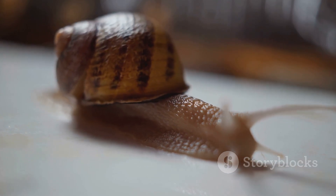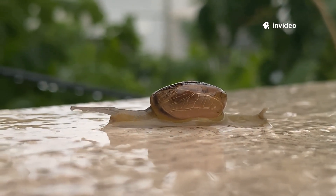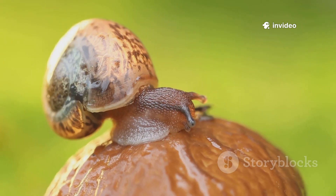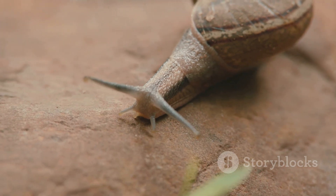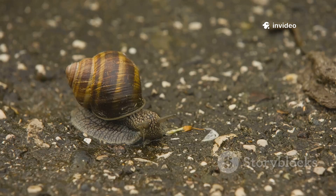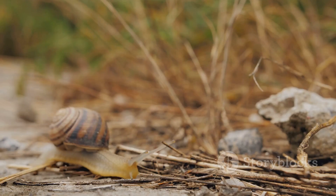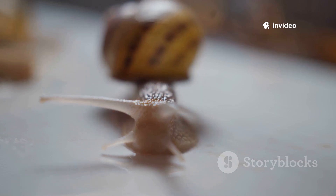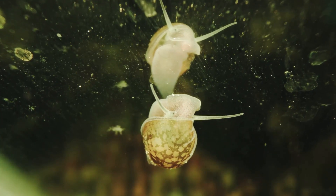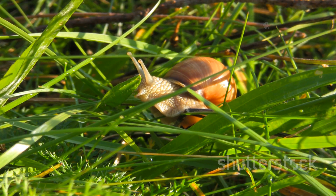How do slugs and snails move without legs? It's all about slime. Their muscular foot glides on a layer of mucus, reducing friction and letting them slide smoothly. They create rippling waves of muscle to inch forward — like a slow-motion dance. The slime isn't just for movement; it helps them climb, stick to surfaces, and even protects them from sharp objects. Slime trails also act as roadmaps, helping them find their way home or communicate with others.